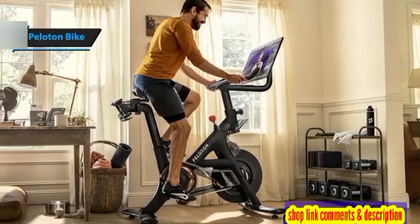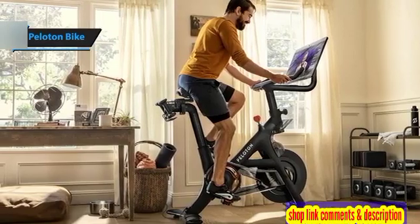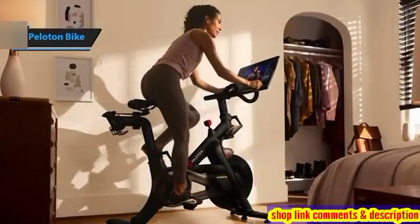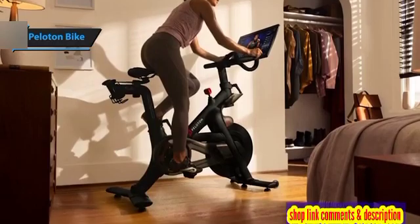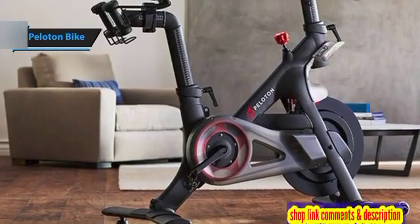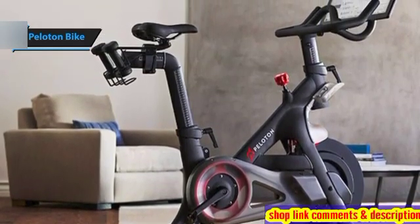The Peloton Bike delivers a dreamlike user experience with its responsive touchscreen, diverse class options, and an engaging scoreboard. In addition to spin classes, Peloton offers a wide range of non-cycling workouts like strength training, stretching, and yoga, distinguishing it from other home fitness services. Its dedicated exercise equipment sets it apart from services like ClassPass Live and Mirror, which offer more varied types of classes but lack specialized equipment.